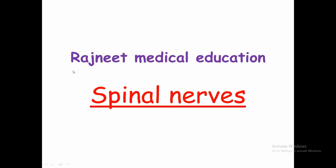Hello friends, welcome to my YouTube channel. Today's topic is Spinal Nerves. In this video, we will learn about Spinal Nerves in a very easy way. So let's start the video.